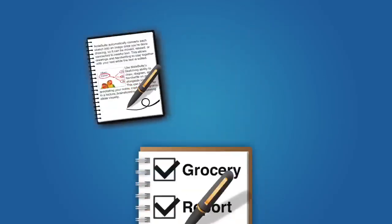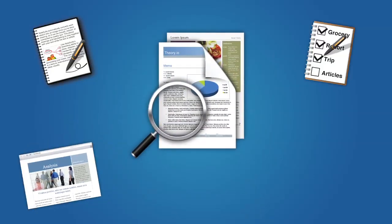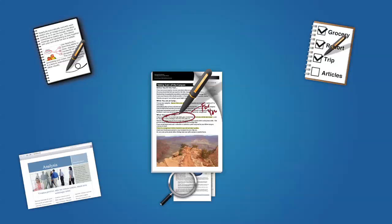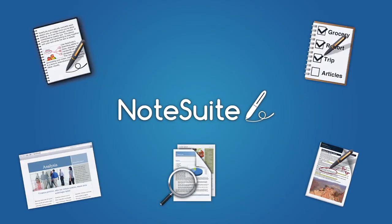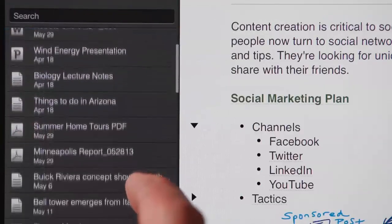Take notes, manage to-dos, clip web pages, read and search documents, and annotate almost anything. No more jumping between apps. NoteSuite gives you one organized place for everything.